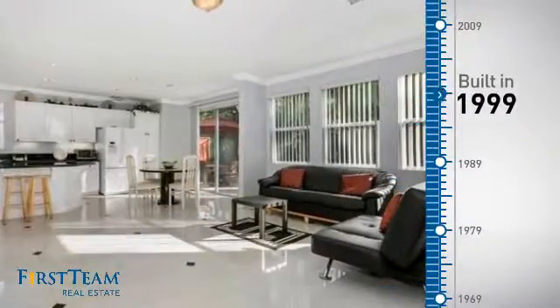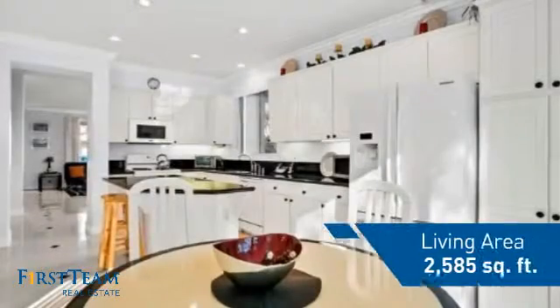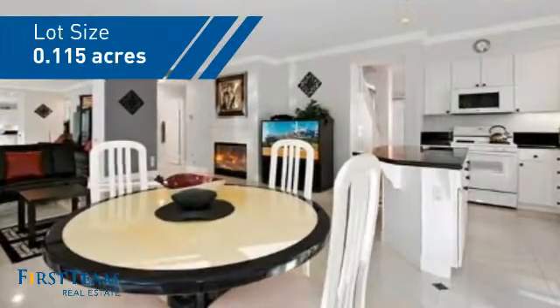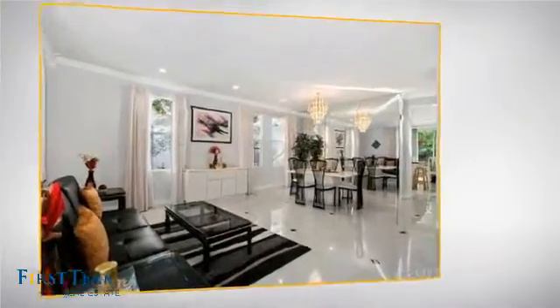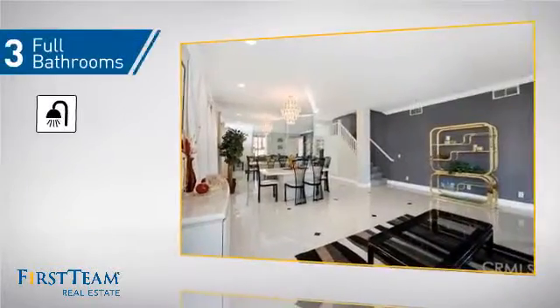This property was built in 1999 and features over 2,500 square feet of space, giving you a spacious layout to play host or kick back and relax after a long day. Inside you'll find four bedrooms, so everyone has a private space to come home to, as well as three full bathrooms.